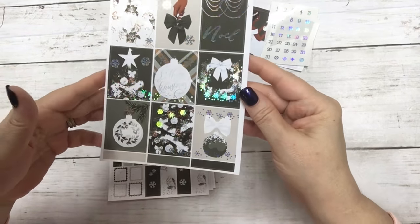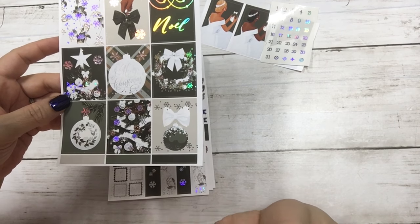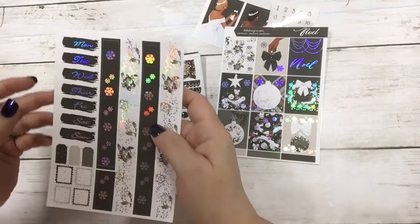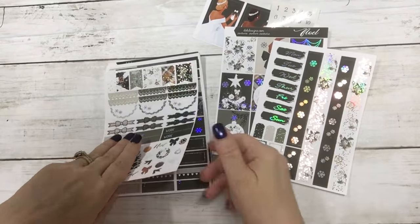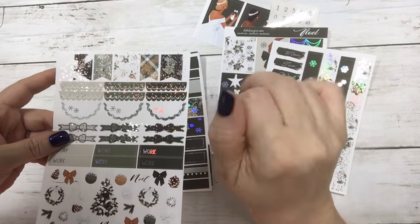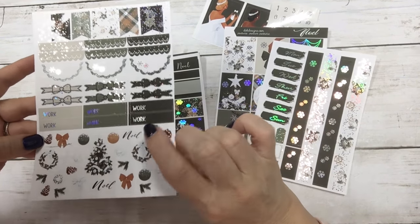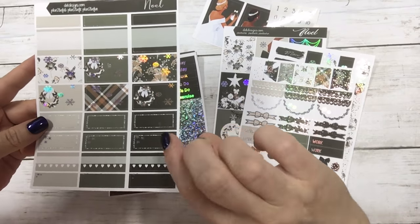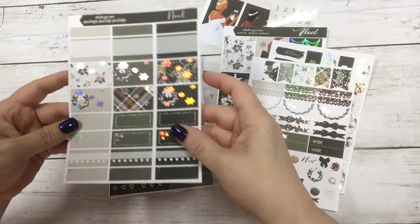This is the full boxes — standard vertical size is shown, it comes in long and short as well. Then your date covers, your washi, your layering pieces. Your flags, which line up perfectly to make the weekend banner. Your scallops, your dividers, work labels, and then deco. These are getting glitter now — we've been adding glitter. And then the habit trackers.